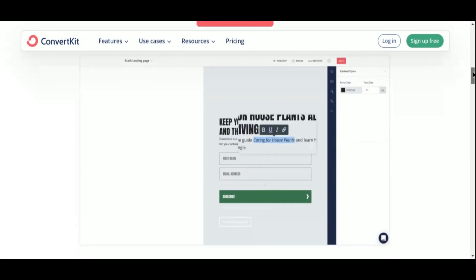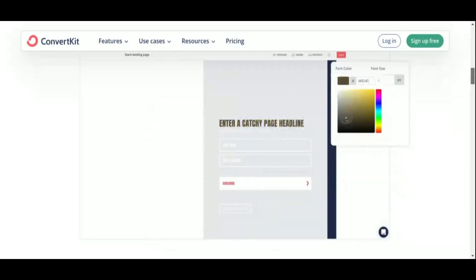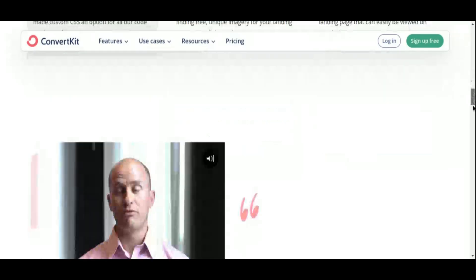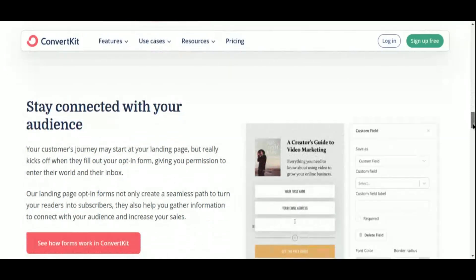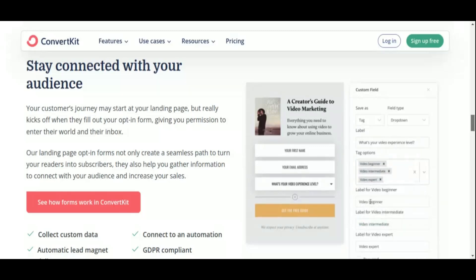But ConvertKit goes beyond just email marketing. It also offers customizable landing pages that seamlessly integrate with your email campaigns, allowing you to capture leads and deliver value right from the start. Plus, with its advanced segmentation and tagging features, you can ensure that each subscriber receives content tailored to their interests and needs. What sets ConvertKit apart is its commitment to creators and affiliate marketers — unlike other platforms, ConvertKit doesn't penalize you for growing your audience. Instead, it offers transparent pricing based on the number of subscribers, making it a cost-effective solution for marketers of all levels.